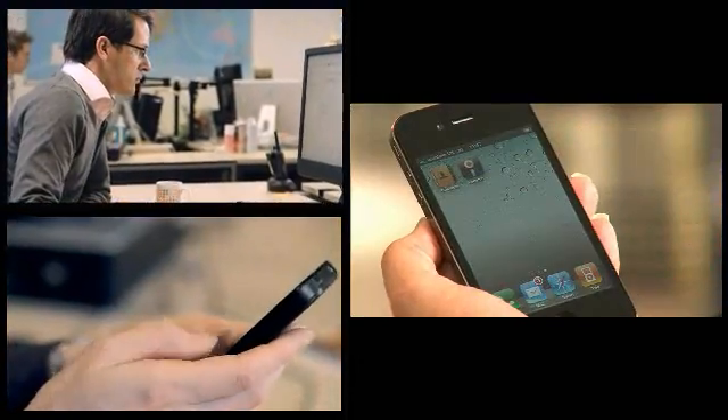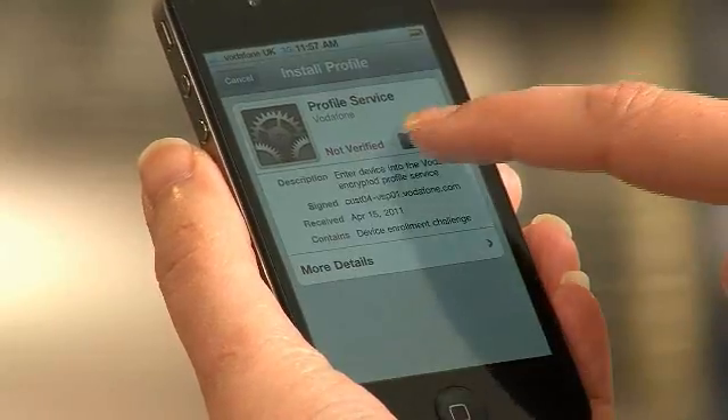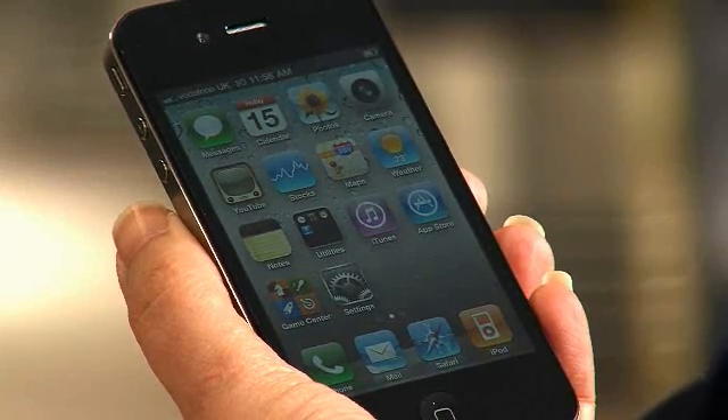So, for example, it sets up an enterprise email account, or enforces a passcode lock — all remotely and in real time. Their personal setup stays completely separate, although I can, if necessary, temporarily remove certain non-work applications, YouTube for example.